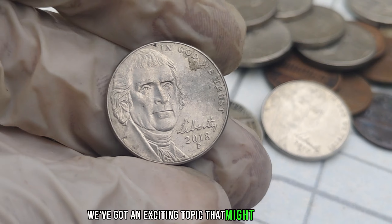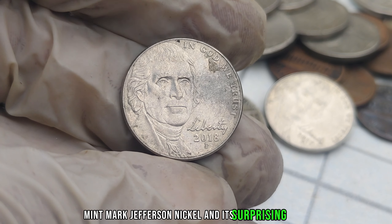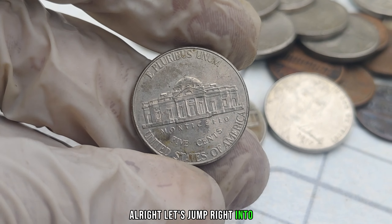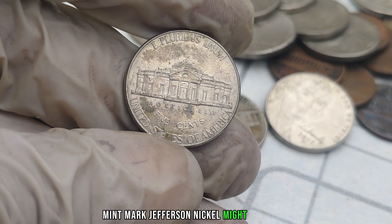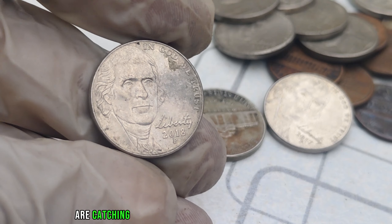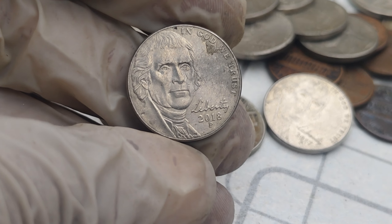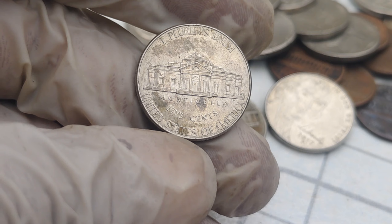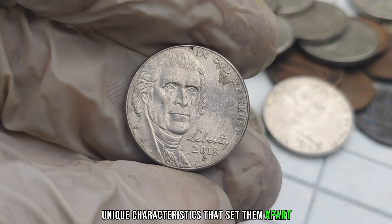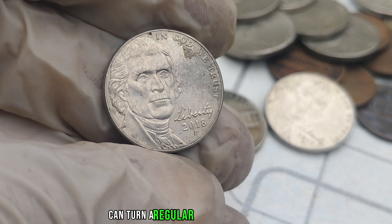We've got an exciting topic that might just change the way you look at your pocket change. We're diving into the fascinating world of the 2018 P-Mint Mark Jefferson Nickel and its surprising value. Stick around because you might be sitting on a small fortune without even knowing it. The 2018 P-Mint Mark Jefferson Nickel might seem like any other coin, but there's something special about some of them. These nickels were minted in limited quantities, making them somewhat rare. Collectors are on the lookout for coins with errors, variations, or specific minting anomalies — the hidden gems that can turn a regular nickel into a jackpot.